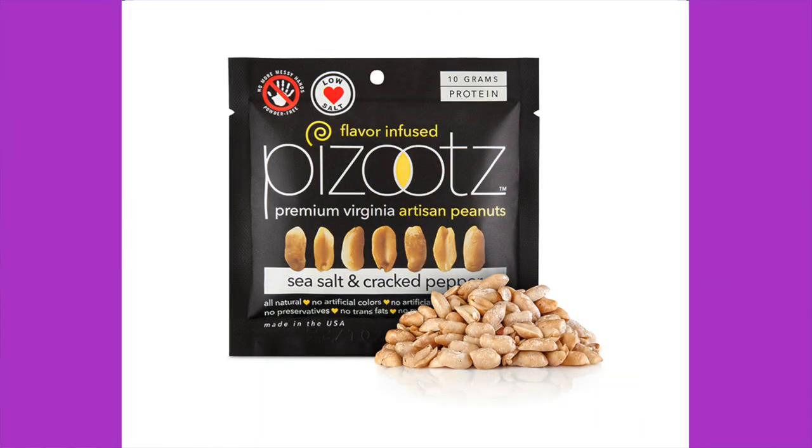Pazoot — I love Pazoot. These are amazing if you've never had them before. It's not like the flavor is just on the outside — it's like they've gotten the flavor all the way through. These are sea salt and cracked pepper premium Virginia artisan peanuts. Ingredients: peanuts, sea salt, ground black pepper, and water. That's it. Nutrition: 140 calories per serving, 11 grams of fat, 7 grams of protein, 5 total carbs — remember, it's peanuts — and 2 dietary fiber for 3 net carbs. Price: $3 a bag.